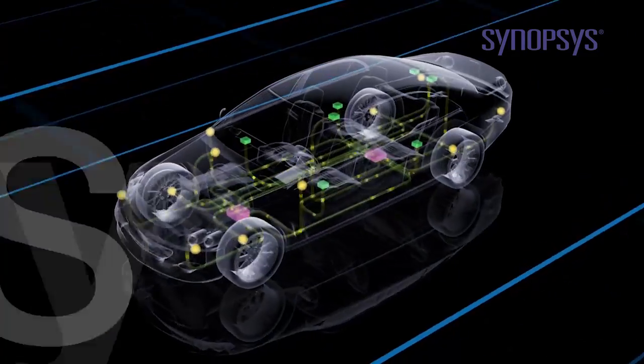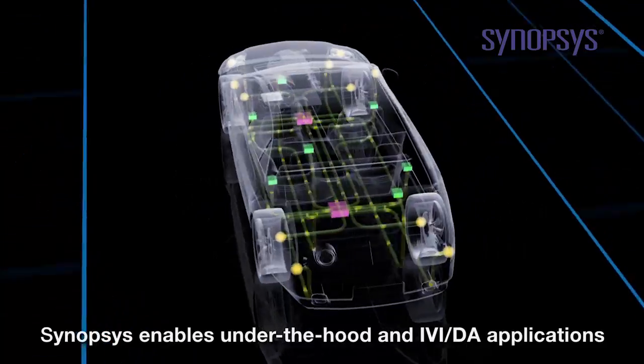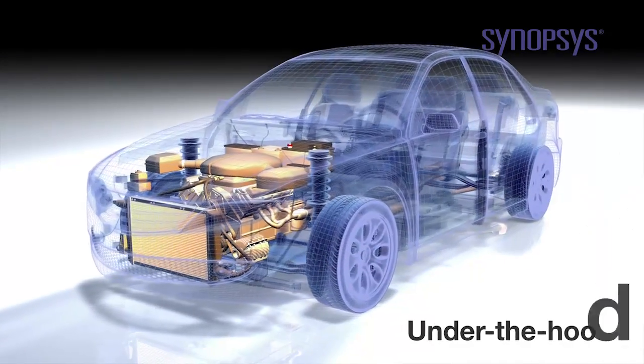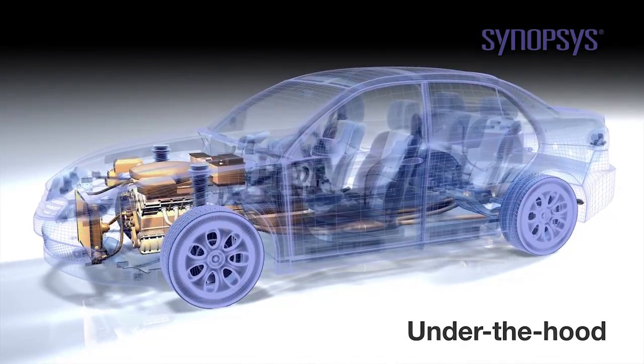Synopsys provides production-proven solutions that solve design challenges for under-the-hood and in-vehicle infotainment and driver assistance. Under-the-hood designers must manage a number of key challenges, including reliability, schedule, and cost.